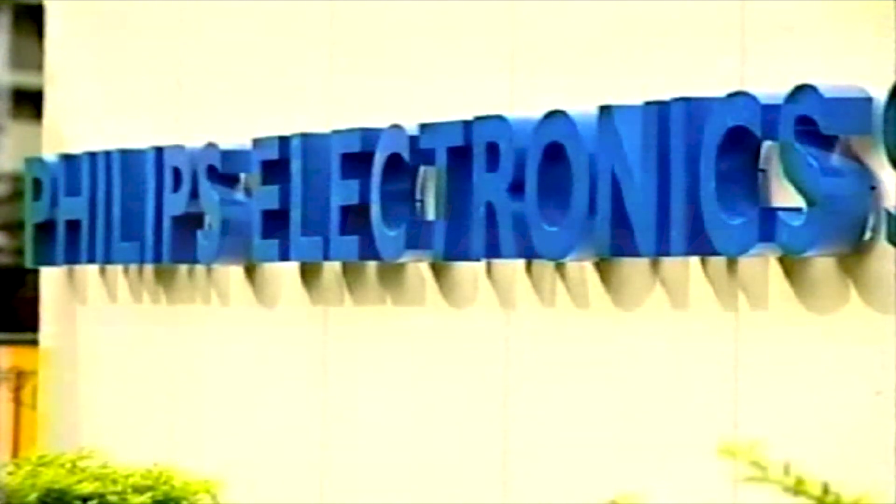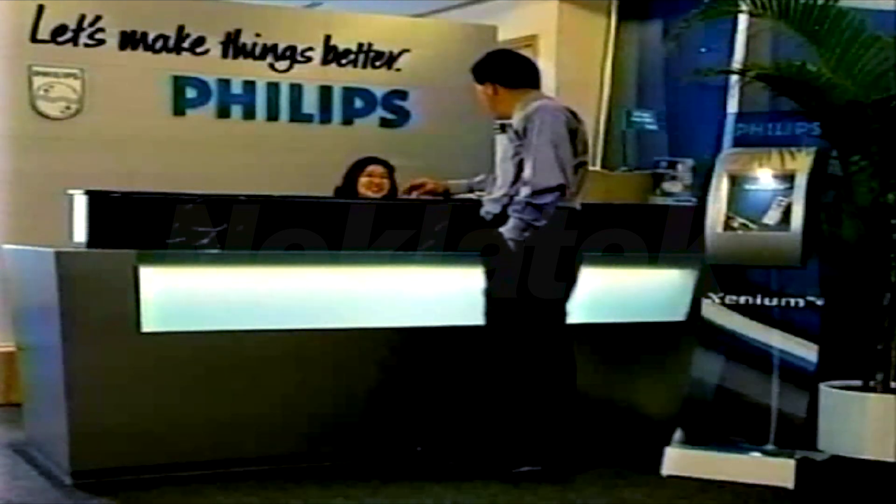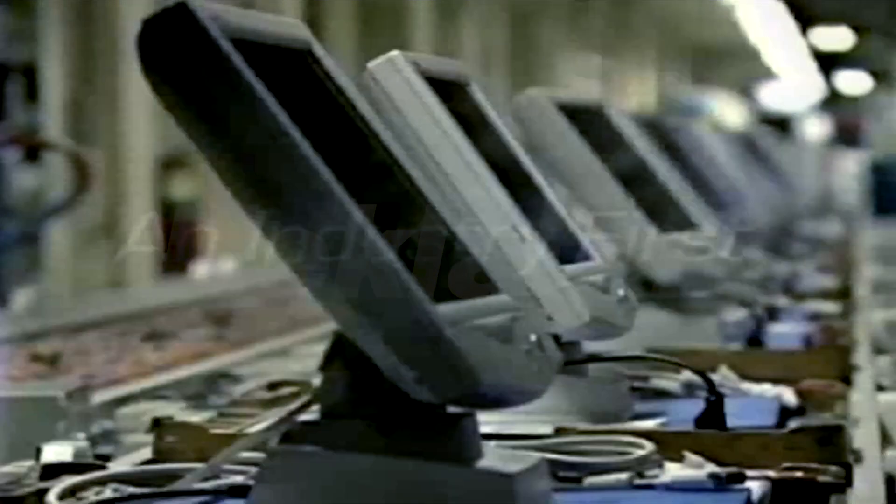From pioneering CD to voice recognition technology over the last 100 years, Philips customers have enjoyed the unrivaled Philips legacy with the best products, superior quality performance, innovative features and beautiful and ergonomic designs.